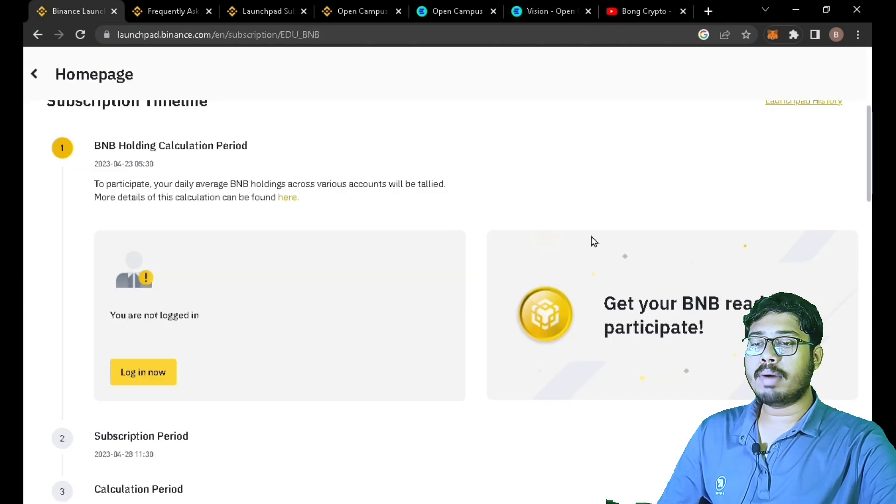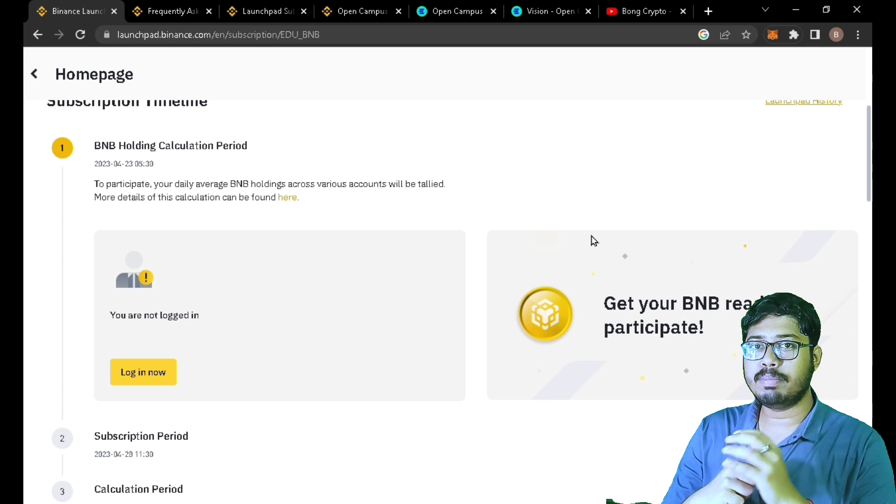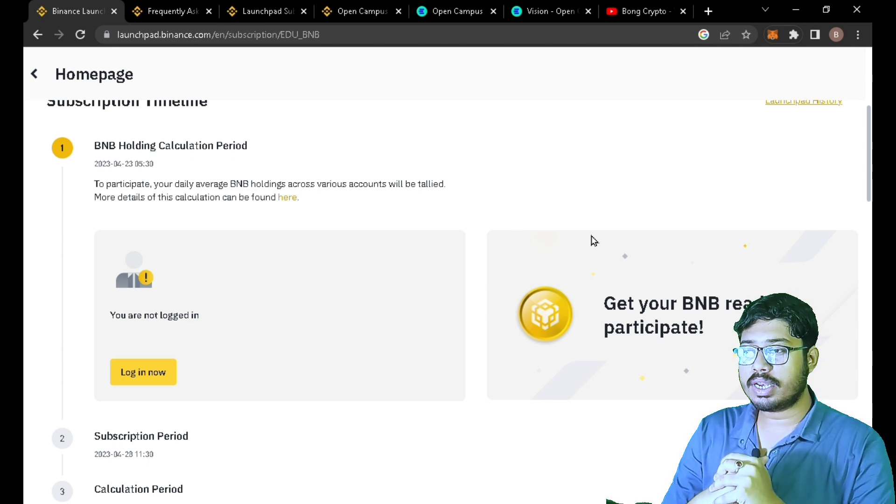There is no existing blockchain-enabled education at this scale — it can be a significant market. This token has a very low price point, with only a minimum required. You will be able to get a 10x to 20x return, and the price will grow more and more.